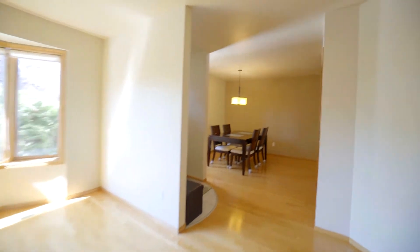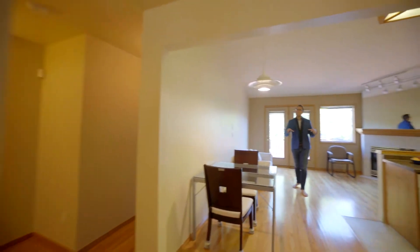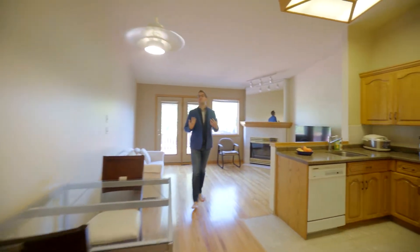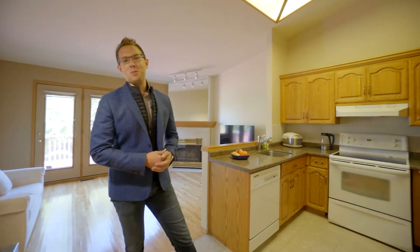Here we are in the main floor of this 1380 square foot bungalow. We have a formal living room and dining room with hardwood floors throughout most of the main floor. Nice open kitchen area with peninsula, and it joins this family room with vaulted ceilings and gas fireplace. We've got two more bedrooms to see and a fully finished basement, so let's go have a look.